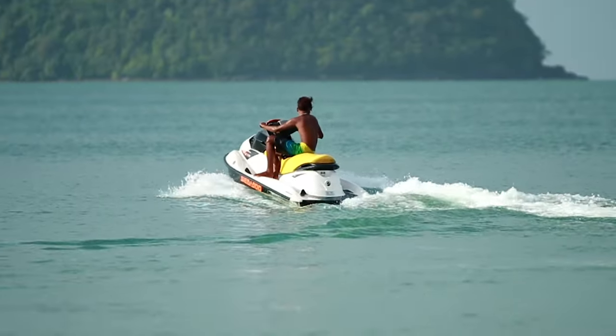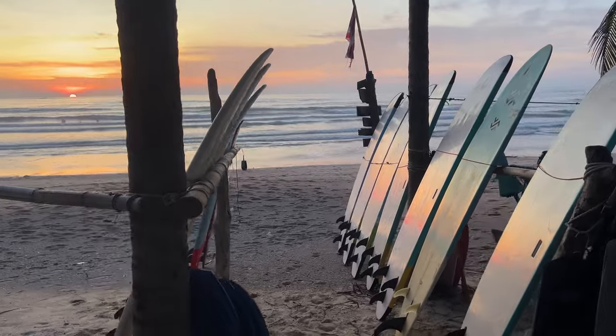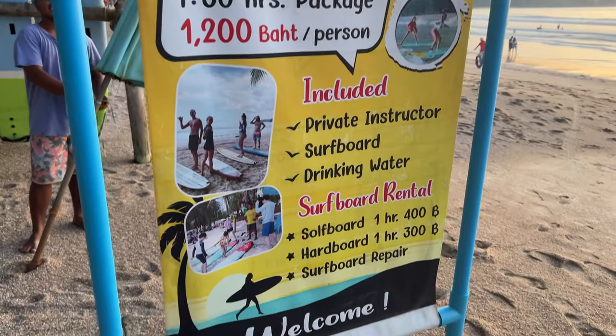Let's start at the beach. The first thing you're going to notice when you arrive at Kamala Beach is it's way less busy than touristy beaches like Patong or Bangtao. The water is way cleaner, and the reason for that is way fewer attractions like jet skis or flying parachutes — they only have surfboards and wakeboards, which are pretty fun and pretty cheap.